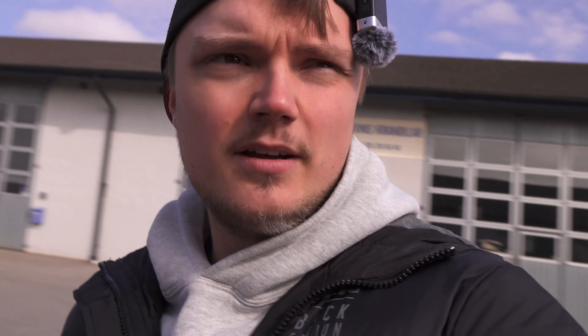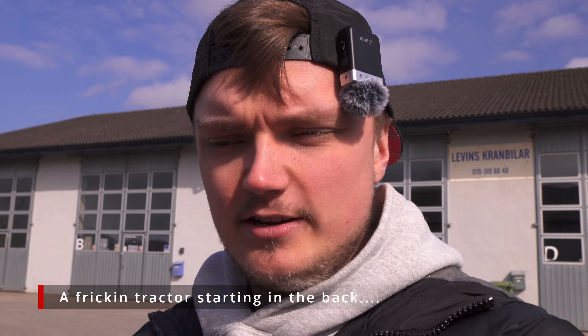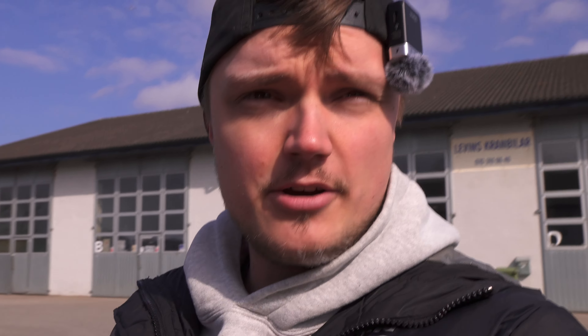I'll pull it on the dyno and check everything over. Then we're going to check out the Golf as well, because every time I've been here there have been some issues with the car that I've had to fix. Now that everything is working properly, hopefully we can sort everything out. I'll film a bit for you guys and tell you how it goes.